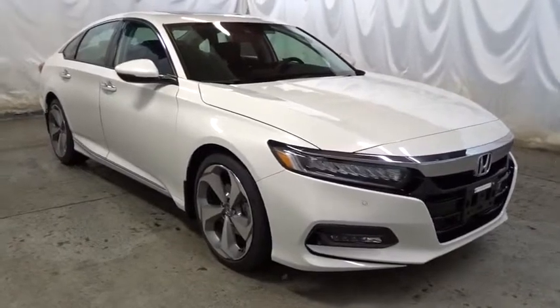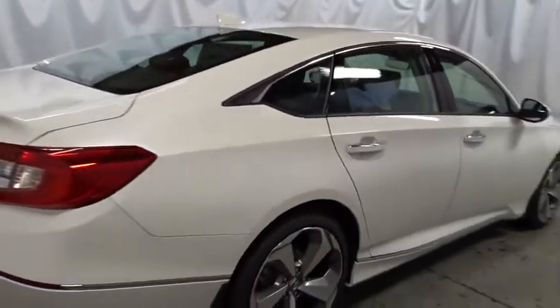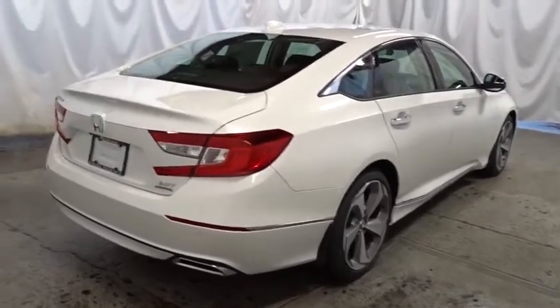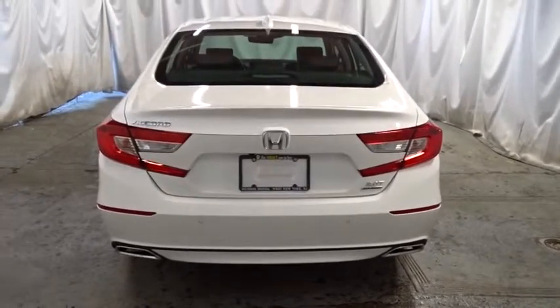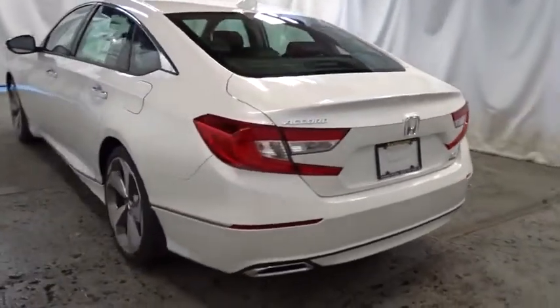Backup camera, keyless entry, Bluetooth, leather-wrapped steering wheel, front wheel drive, fog lights, trip computer, compass, brake assist, outside temperature gauge, Sirius satellite radio, tachometer, heads-up display, engine immobilizer, low tire pressure warning, power rear window sunshade, leather shift knob, four-piece floor mat set.